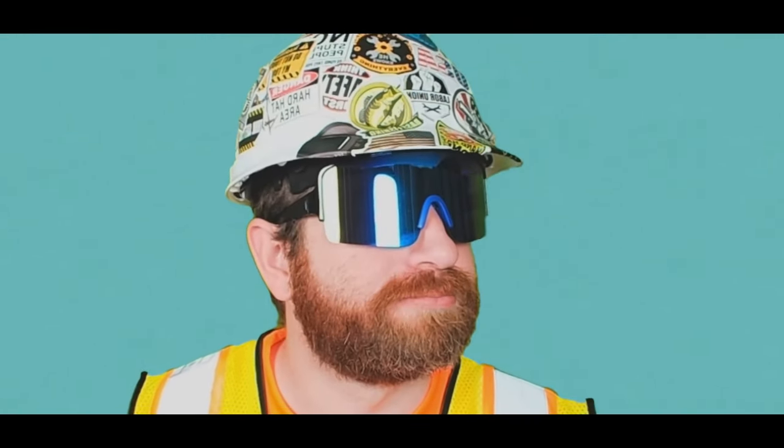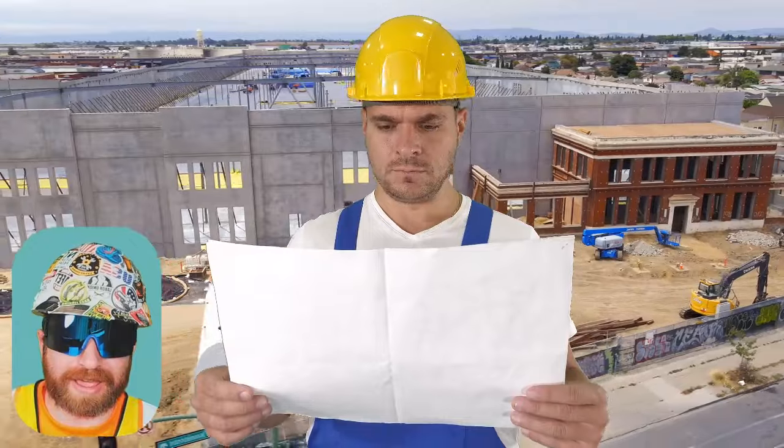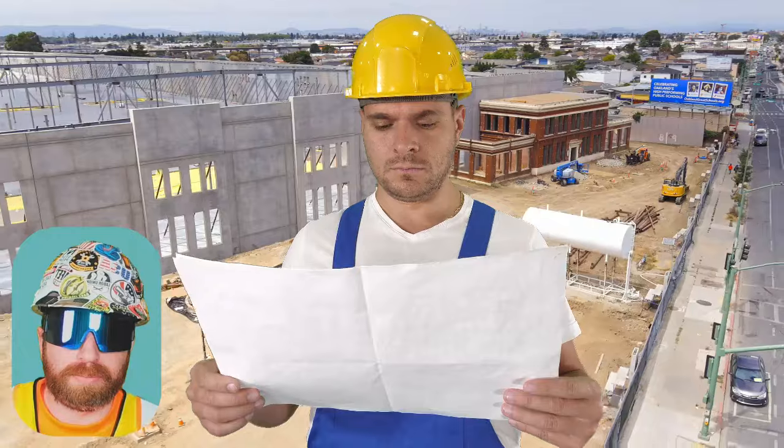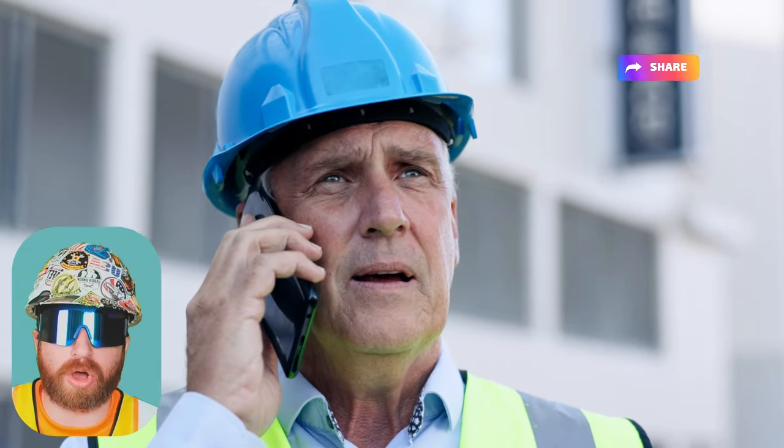And to top it all off, the big boss — my wife — calls to say she forgot my lunch at home. I'm standing there thinking I may as well hoist the white flag and pack up my belongings. But right in the middle of all this, I look over at my site superintendent, who is as steady as a rock — calmer than calm.